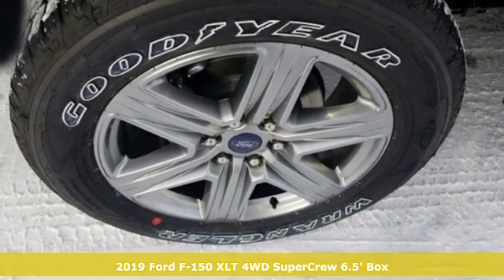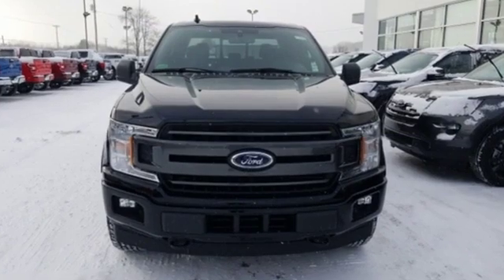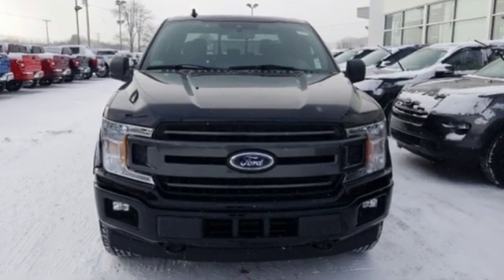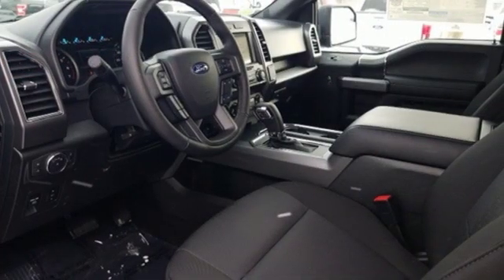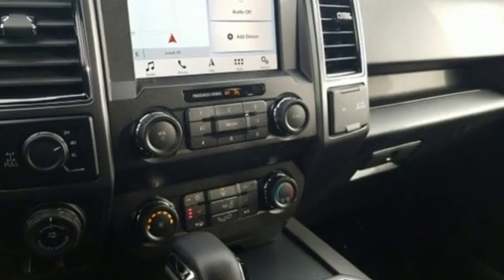Plus, it offers an exciting list of features: automatic transmission, electronic shift on the fly, engine auto stop-start feature, trailer brake controller, external memory control, power heated mirrors, and power adjustable pedals.